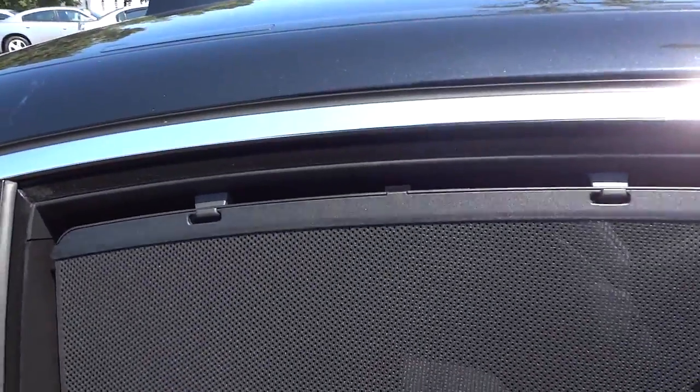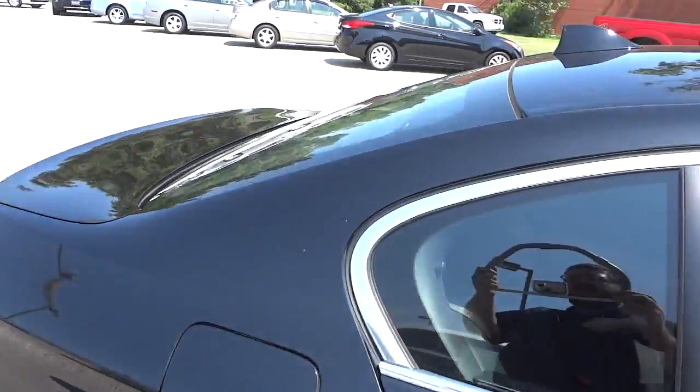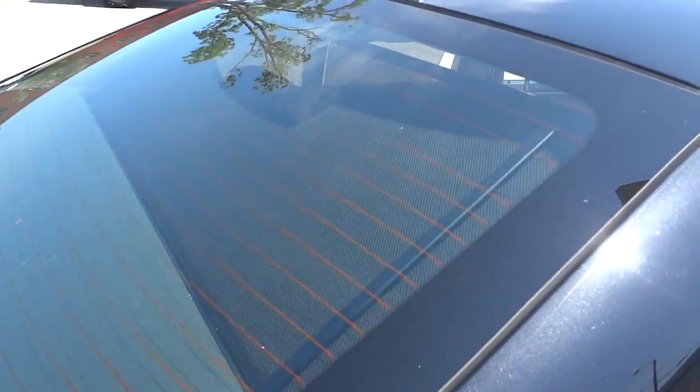This has manual sun shades here on the side which are already up - you can put those down and they go into the door. It does have an automatic powered sunshade there in the back.